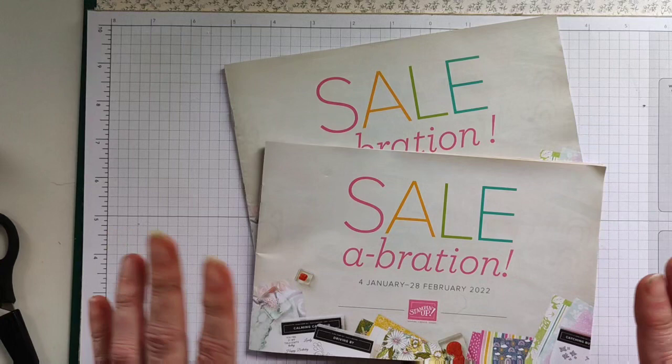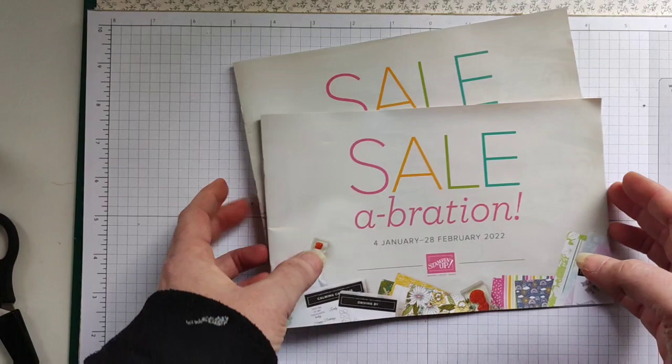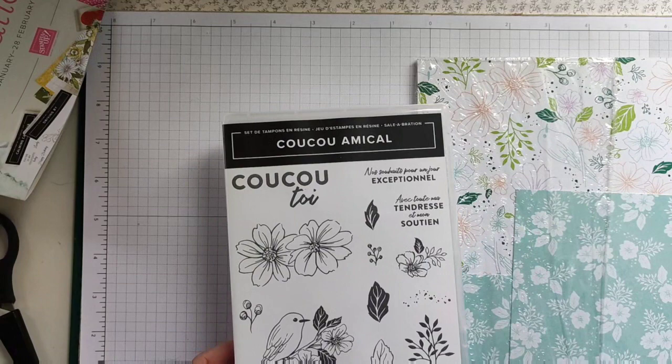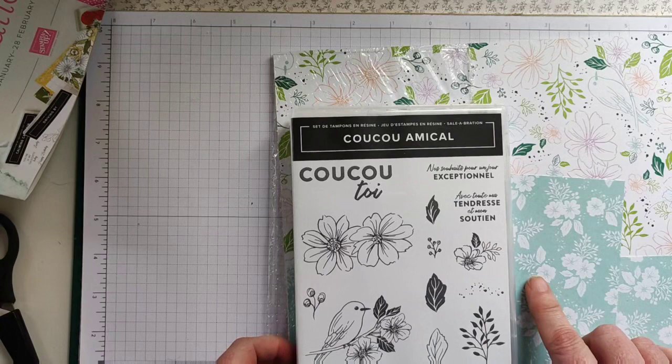This video is to showcase items from the Saleabration catalogue, which runs from 4th January to 28th February. I have decided to use the Friendly Hello bundle, which you can get for a £90 or £120 purchase.